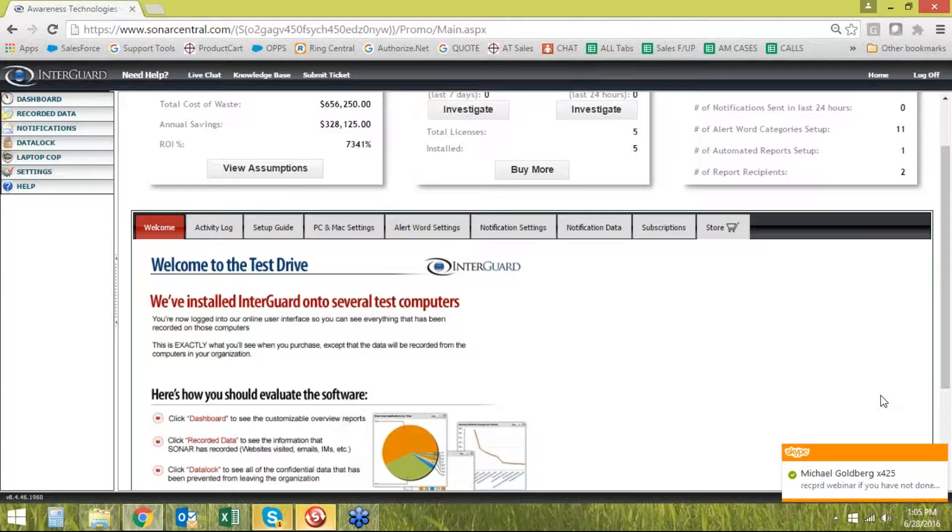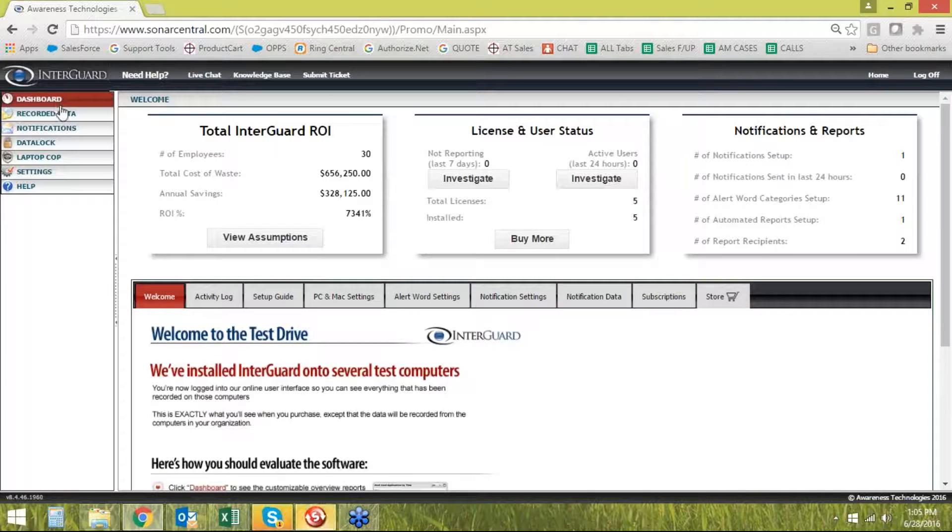We are a cloud-based solution where you do not have to host the data yourself. There is no hardware, nothing you have to put in your office specifically to run the software. It's very lean and easy to install. If you have Active Directory, you can push the licenses out remotely all at the same time — super easy to do.